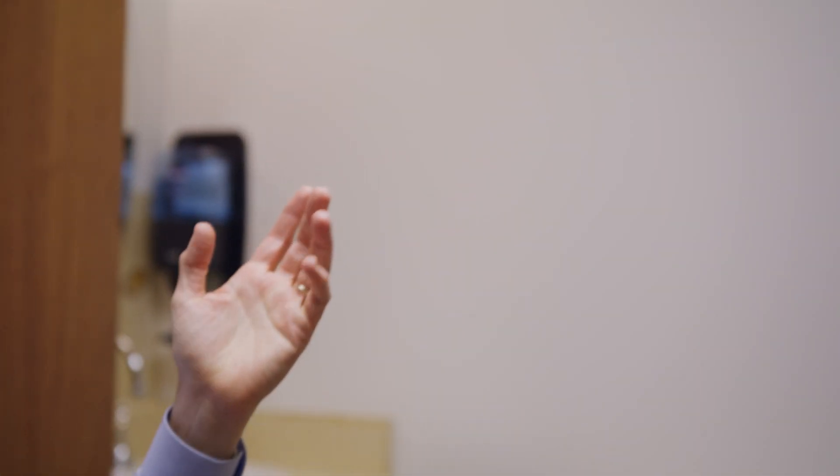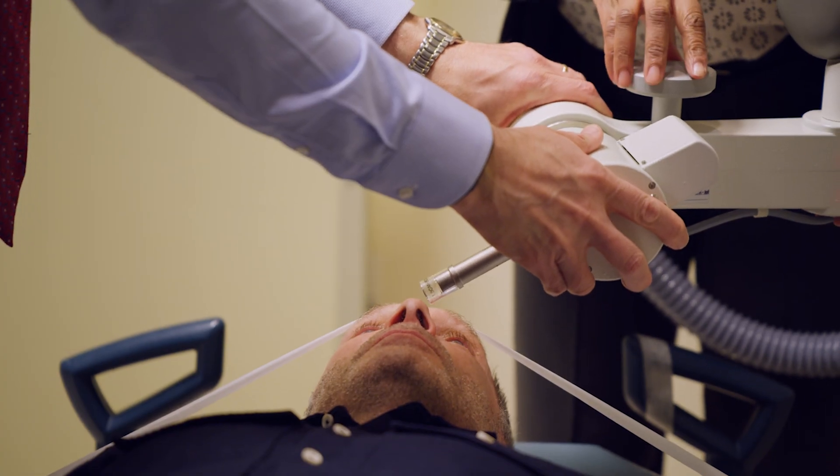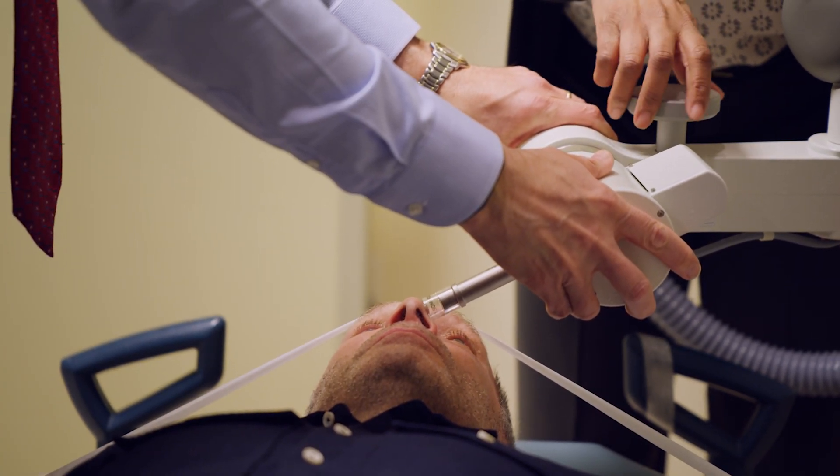We'd first identify the tumor, which is done by the dermatologist. You would measure it and then we would come up with a custom field size — maybe the size of a nickel — and the actual treatment would just take a couple of minutes, and it's painless.